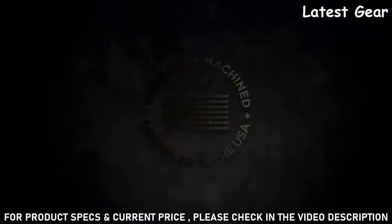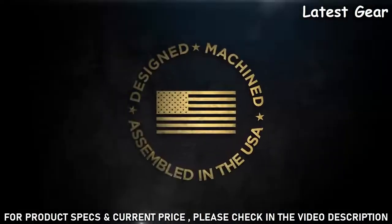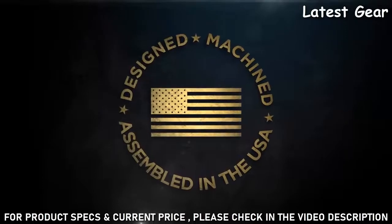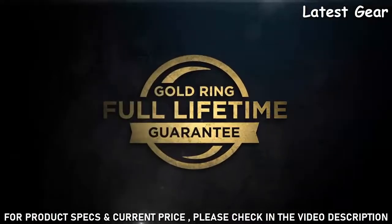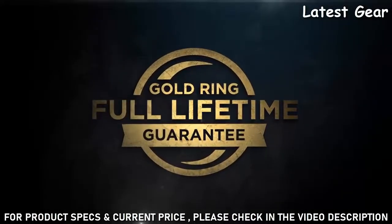Designed, machined, and assembled in the United States by our 650 American craftsmen who accept nothing less than perfection. Backed by the Leupold Gold Ring Full Lifetime Guarantee — if your scope doesn't perform as promised, we'll replace it or repair it for free.